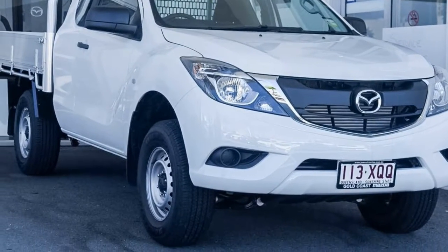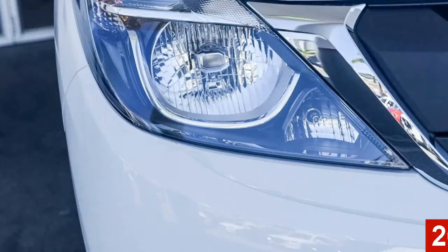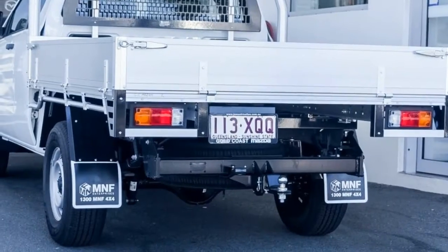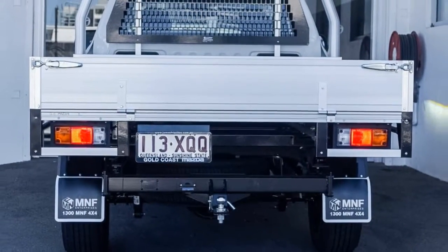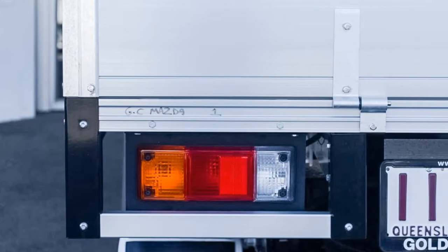Look no further than this Mazda VT50. This VT50 has a reliable 3.2 litre engine. The attractive white exterior is complemented by its stylish interior. This vehicle has all the features you could dream of and more.